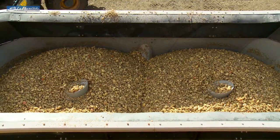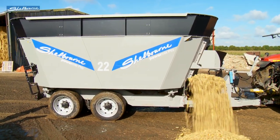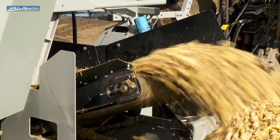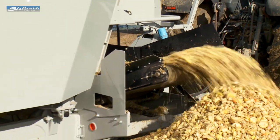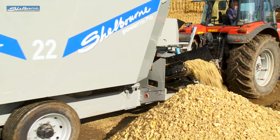Root crops can also be pre-chopped and stored for later mixing into the ration at busy times. The versatile control of the conveyor, combined with the wide front discharge vertical opening door, enables fast unloading onto storage heaps or into troughs.